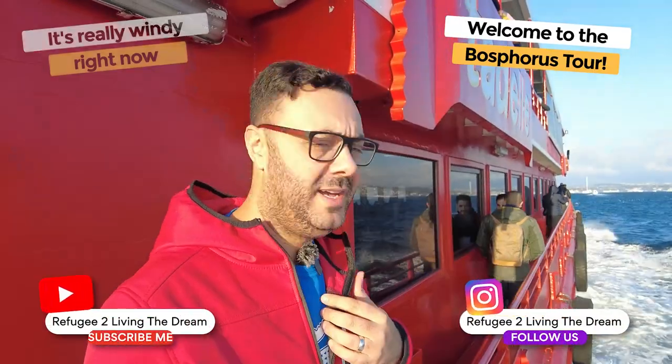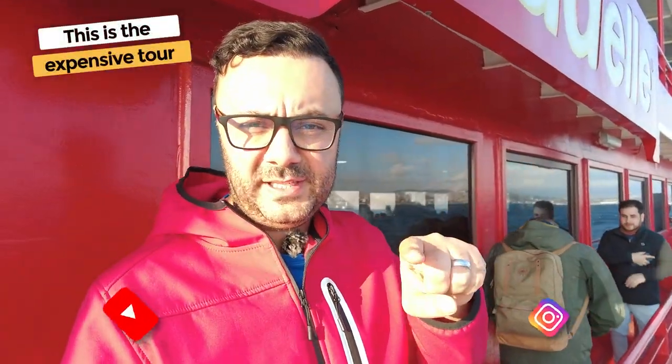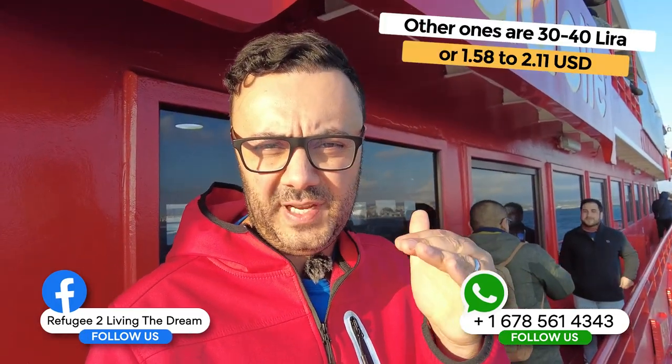Welcome to Bosphorus tour. It's really windy, so I hope you can hear me. This is the expensive tour — 150 lira for two people, so 75 a ticket. Other ones are about 30 to 50 lira for the smaller boats. This is a much bigger boat. It's an hour and a half, so 90 minutes, and it goes to the second bridge. Let's go check it out and hope you enjoy it.